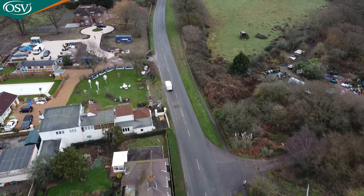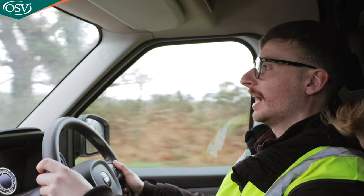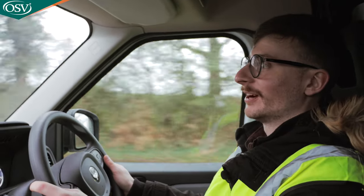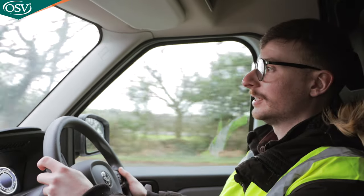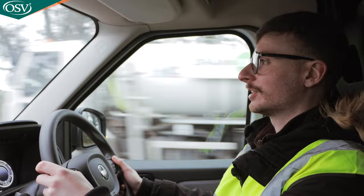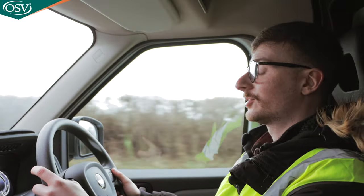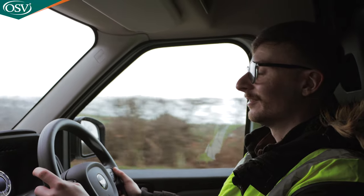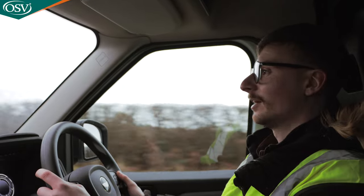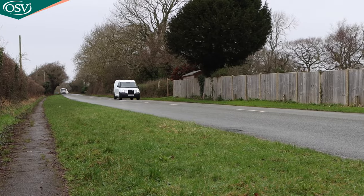The suspension is surprisingly smooth for a vehicle of this size. If you haven't strapped objects down in the back, you'll feel them flying around on tight corners — but generally those 17-inch steel wheels do a fantastic job isolating the impact of humps and bumps in the road. The driving experience is really relaxing considering you're driving a van — great for city driving and long motorway commutes. Really great job, LEVC, for delivering such a relaxing driving experience.